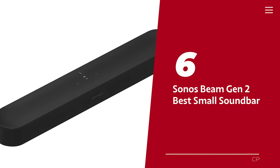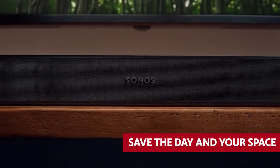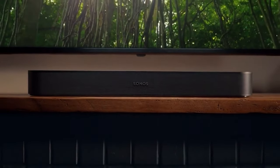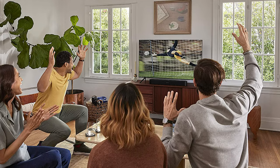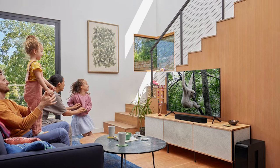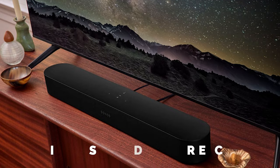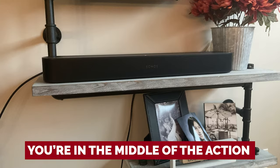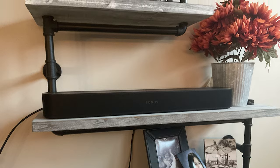Number 6: Sonos Beam Gen 2. Hey there, cramped quarters? Don't let a small living room or compact apartment hold you back from experiencing amazing audio. The Sonos Beam Gen 2 is here to save the day, and your space. At less than 26 inches wide, this soundbar will fit snugly under your TV stand or computer monitor without cramping your style. Upgrade to the second-gen model for support of Dolby Atmos content, giving you a more immersive audio experience. You'll feel like you're in the middle of the action with sound that stretches around you.